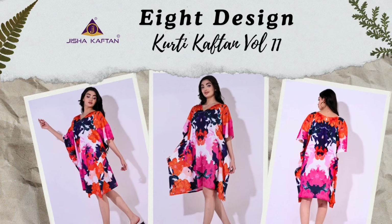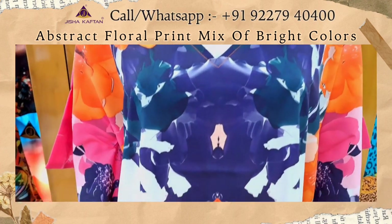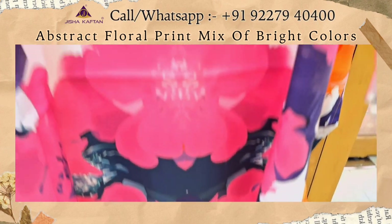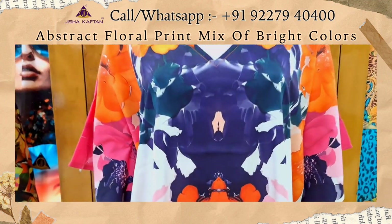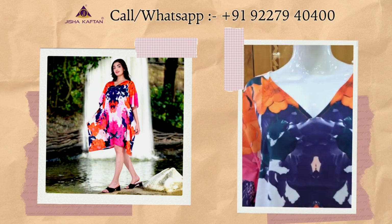This is the eighth design of this catalog. This is an abstract floral print in a mix of bright colors, including orange, pink, navy blue, and white. The print is an artistic pattern that resembles large, overlapping blooms, creating a visually appealing and eye-catching effect.